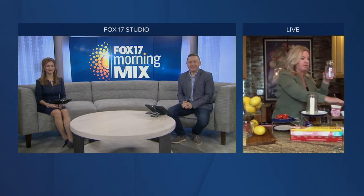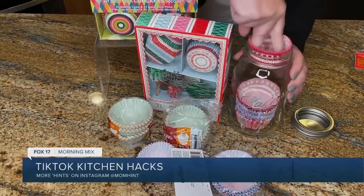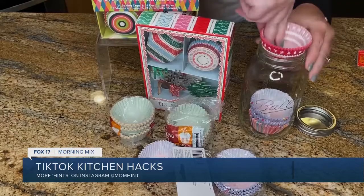This one's simple. If you look in your pantry, you probably have millions of cupcake holders all over the place. Go grab a mason jar, place the cupcake holders right in, and they're going to look pretty but more importantly be in one place all together. I'm going to do that today. Easy, right?